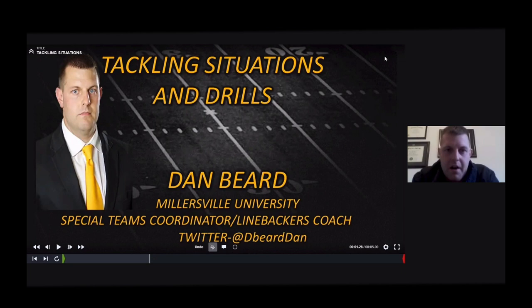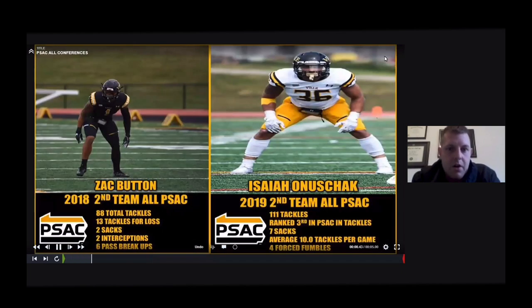My contact information is available if there are any questions you'd like to follow up with. Over the past two years, we had two all-conference linebackers and also an all-conference corner. Those guys had a ton of tackles, and I think the big reason we've had success as a defense is the way we teach tackling.